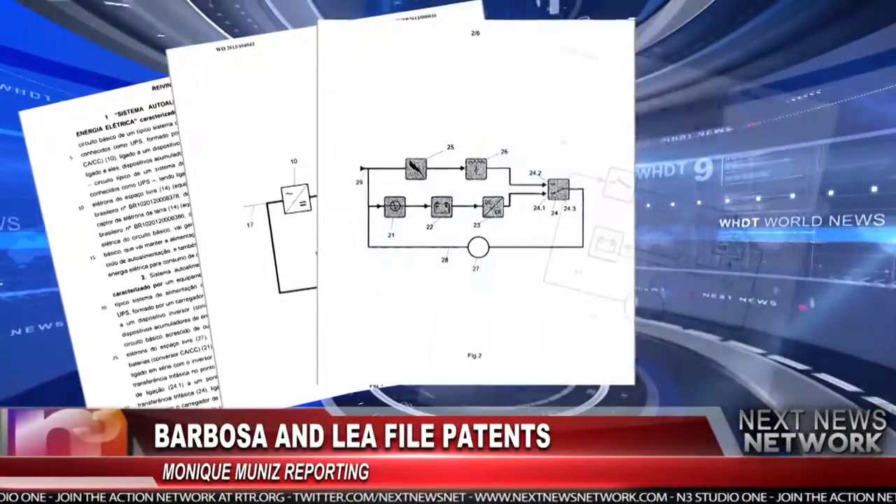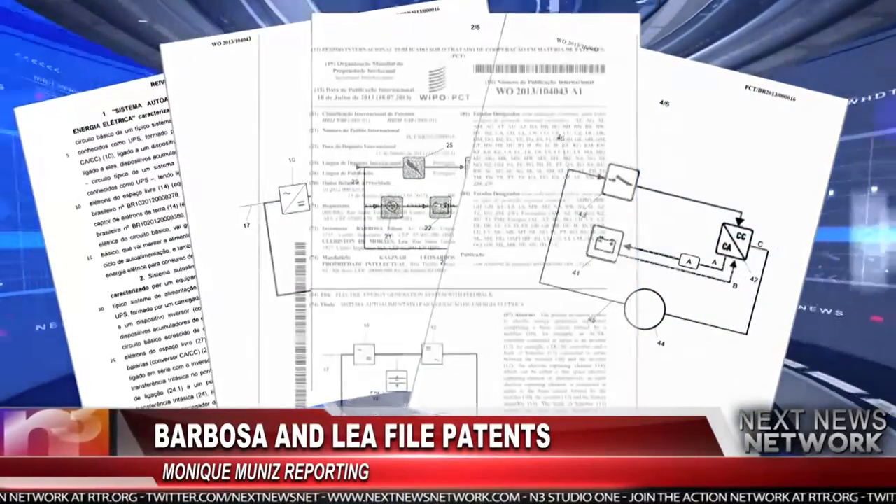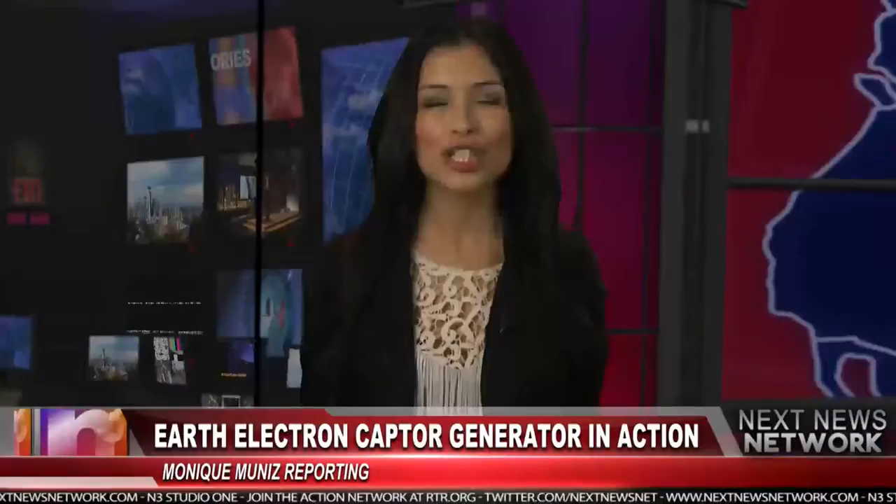Now the pair have stated they'll be selling this small device to the people of Imperatriz, Brazil. It's called the Earth Electron Captor Generator.